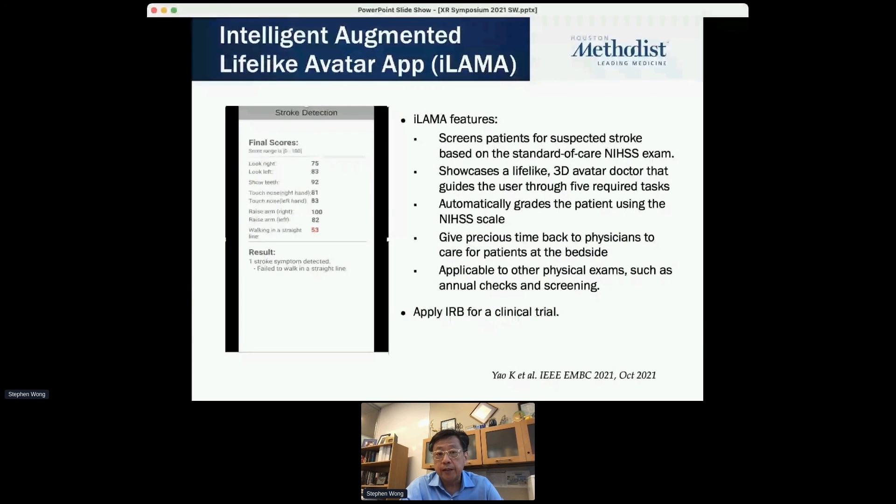At the end of the day, the computer generates all these results and sends them to the physician who may be at the bedside taking care of emergency cases. They can look at this data and decide the next step. This app takes advantage of the DeepStroke features to screen patients for stroke suspicion using the standard NIH scale, with a 3D doctor talking to the patient for better patient-physician interaction, and grades the patients automatically — giving time back to the physician.